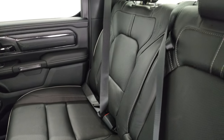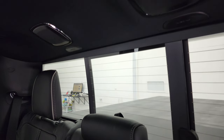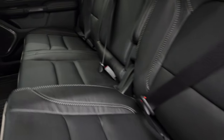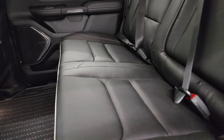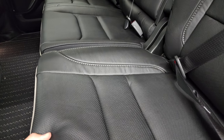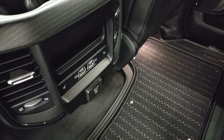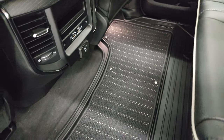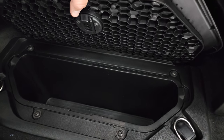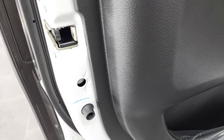In the back with the crew cab you get the LATCH child safety system with three spots for a child safety seat. There are speakers in the ceiling and a power sliding rear window. You can put the headrests down for better visibility, and these seats fold up and also have a recline feature. The back seats are heated. You get two USBs, two USB-Cs, and a 115-volt 400-watt plug-in. There are all-weather floor mats back here, plus in-floor storage with removable bins for easy cleaning, one on each side. The back doors are trimmed out just like the front and have child safety locks.